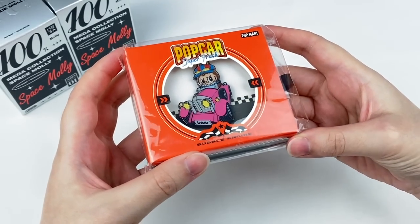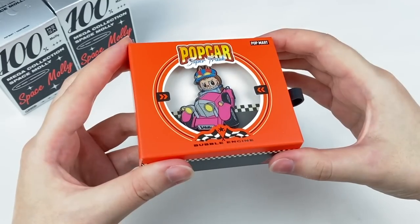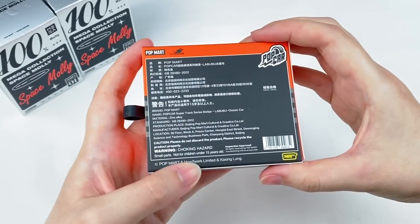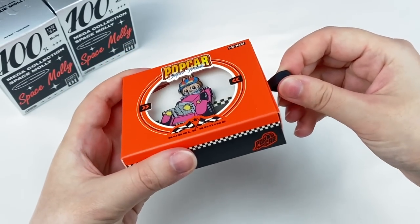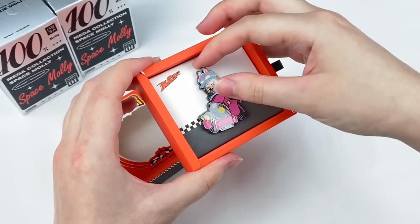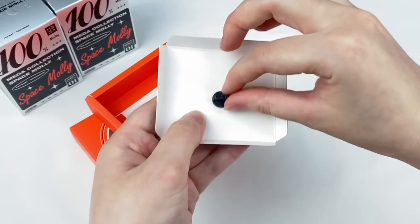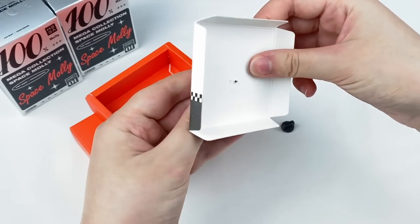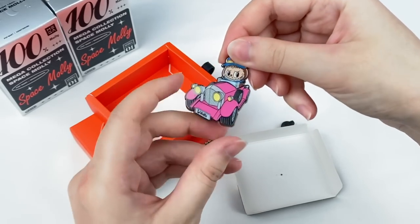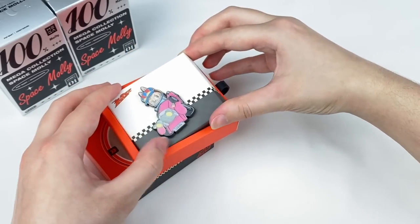There's also a bonus item — it looks like a Labovu pin. Here's the box: it says Popcar Super Track and Bubble Engine down the bottom. We have the pin on the inside. I really like the pink colour of the car. Even the pin back says Popmart on it, which is a nice detail. This is a really nice design — I think I'll keep it in the box as I really like the way it's displayed.